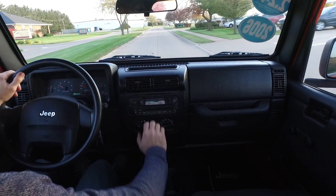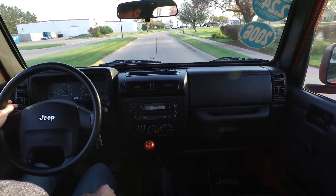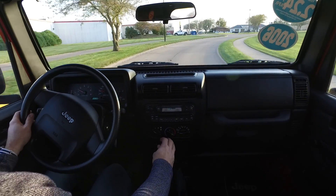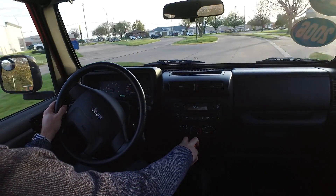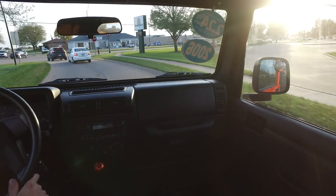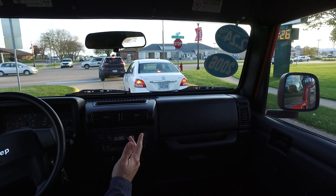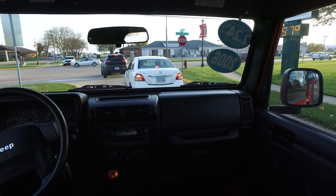Every gear goes in nice and smooth, and good solid brakes on this one as well. Nice and clean Jeep here — good color combination. Six-speed manual paired up to that classic four-liter under the hood. Another fantastic Wrangler here from us — be sure to check this one out real soon.